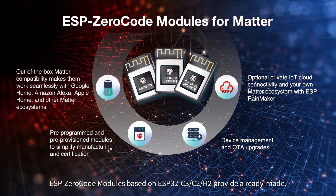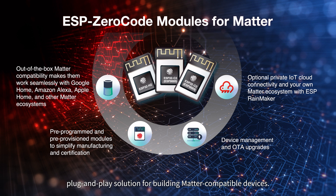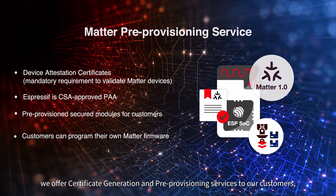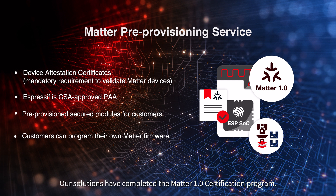ESP Zero-code modules based on ESP32-C3, C2, and H2 provide a ready-made, plug-and-play solution for building Matter-compatible devices. Additionally, Espressif offers certificate generation and pre-provisioning services to simplify complexities in the manufacturing process of Matter-compatible devices. Our solutions have completed the Matter 1.0 certification program.